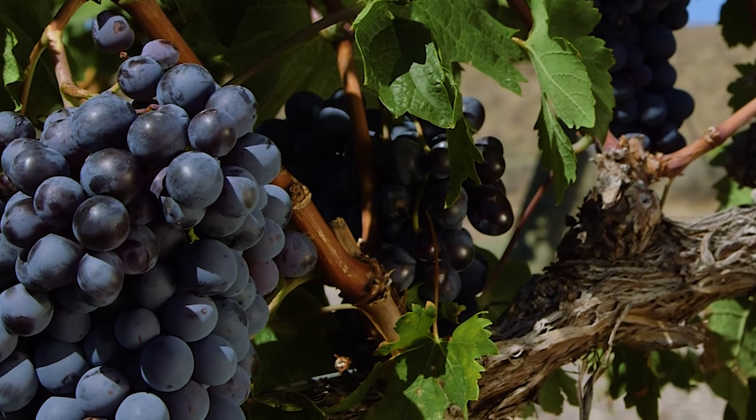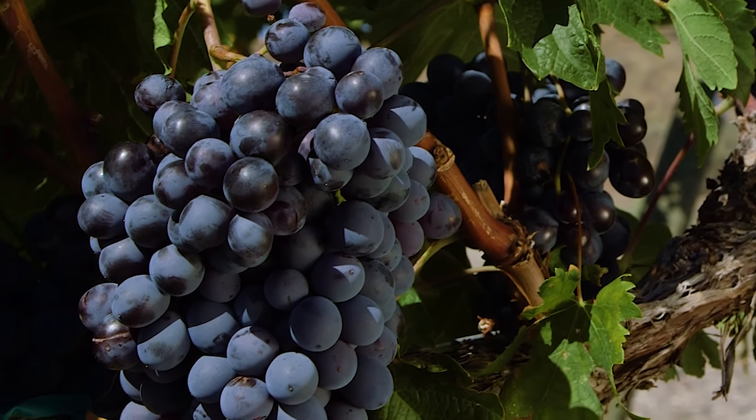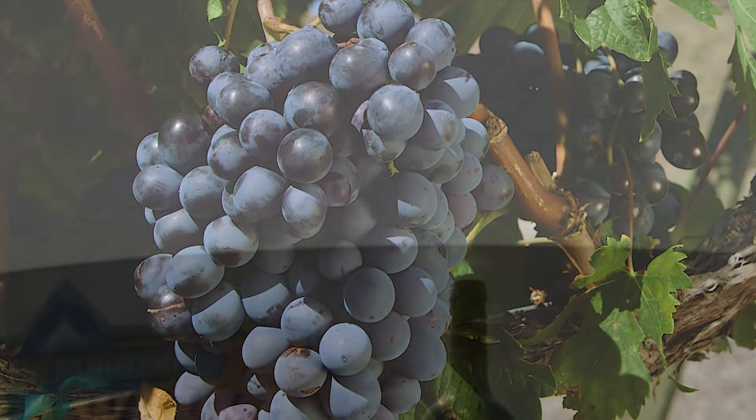2014 is a great vintage, another great vintage for Washington. Very warm and resulted in some wonderful wines with very approachable tannins, which is good news for making wine out of grapes from the Walla Walla Valley.